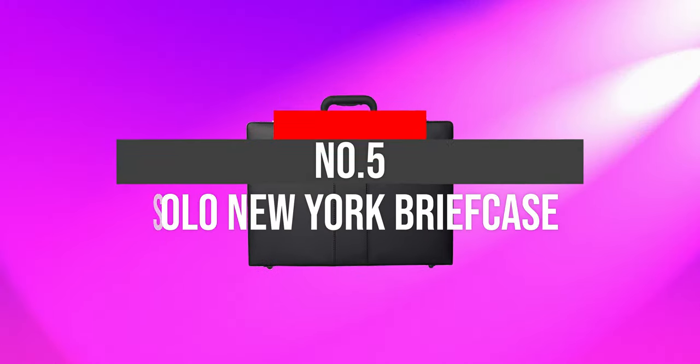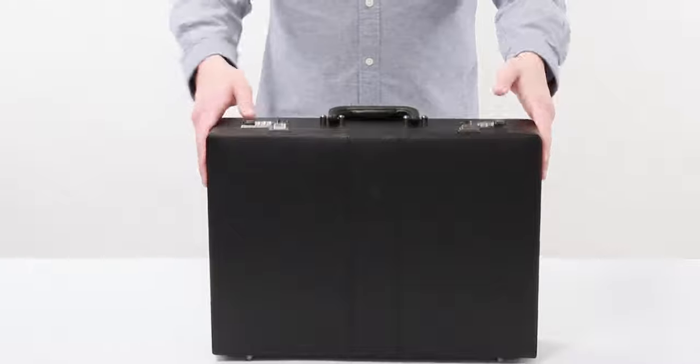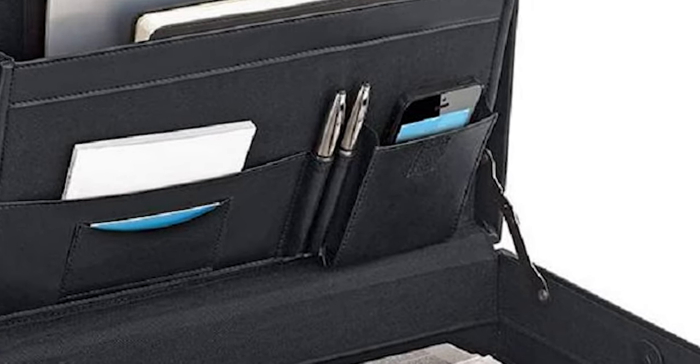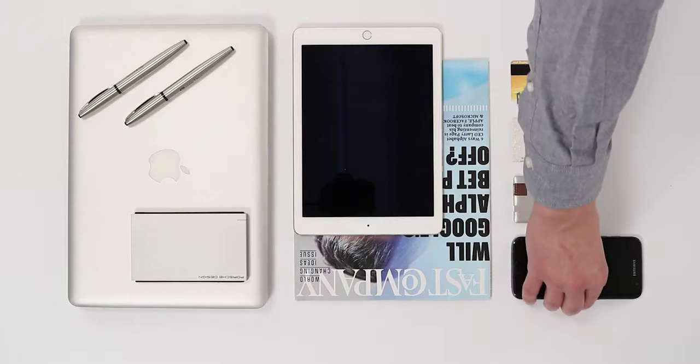Number 5: Solo New York Briefcase. The Solo New York attache is a traditional briefcase — rigid, angular, and large. A traditional attache case opens on the side to reveal two compartments: a larger compartment for papers and a smaller compartment with pockets for writing implements, backup cellphones, and chargers.